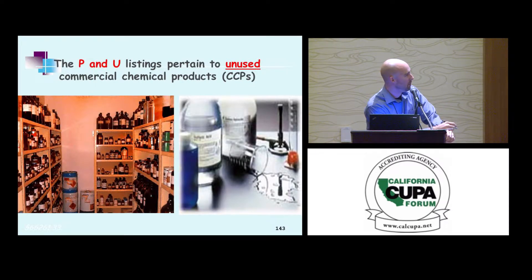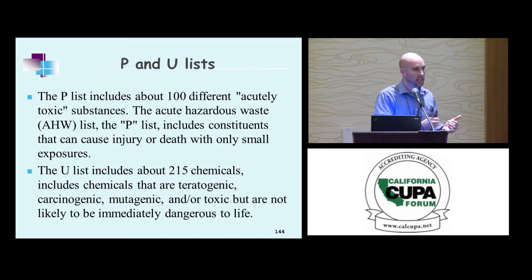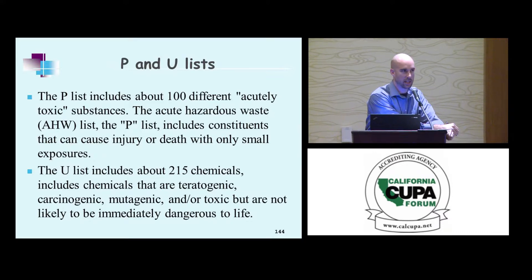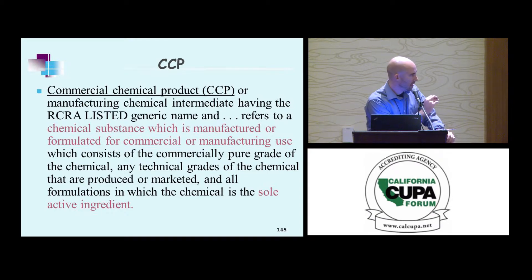P and U listings pertain to unused CCPs. P-listed items are on the P list because they're really bad — a small amount will cause immediate danger to health. U-listed items are not as bad; they're carcinogenic, teratogenic — they'll kill you, but slowly. A commercial chemical product is a chemical substance manufactured or formulated for commercial or manufacturing use, with one sole active ingredient.